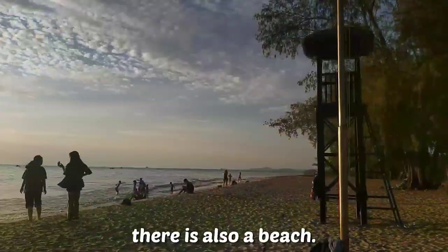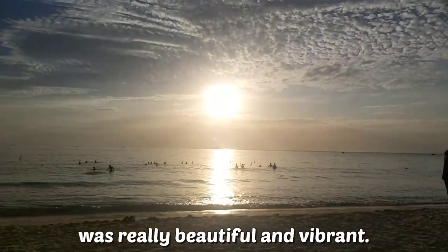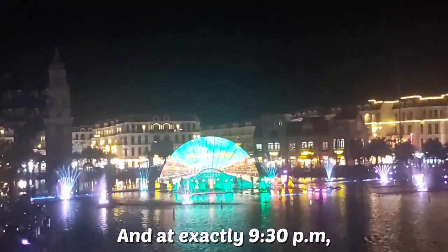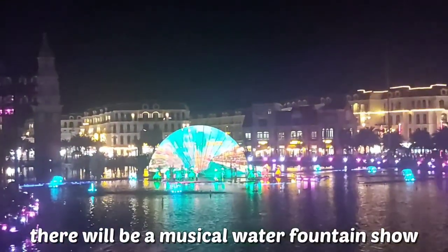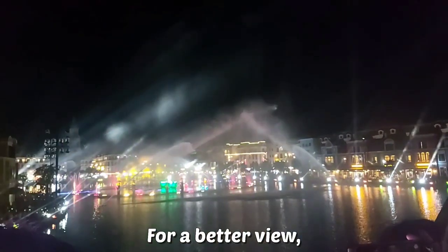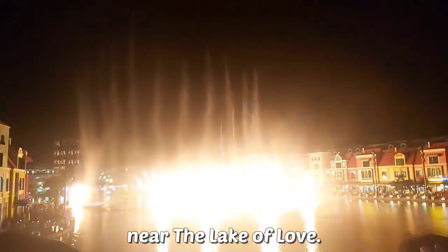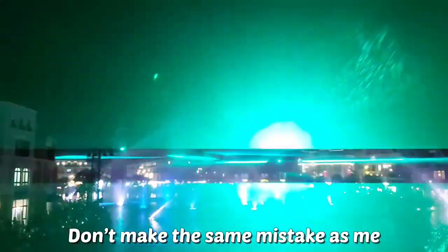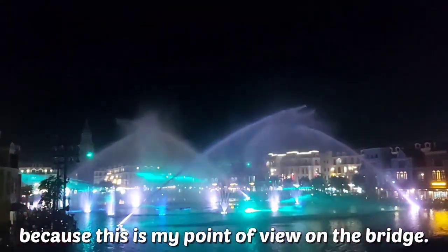Going further down, there is also a beach. The sunset back then was really beautiful and vibrant. And at exactly 9:30pm, there will be a musical water fountain show which lasts for 30 minutes. For a better view, you should stay in one of the cafes near the Lake of Love. Don't make the same mistake as me — my view from the bridge was not great quality at all.